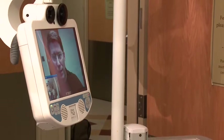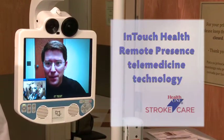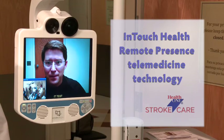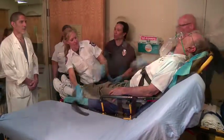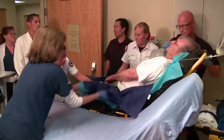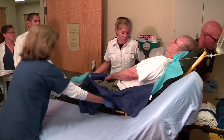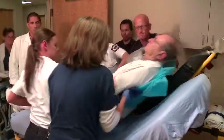The InTouch Health Remote Presence Telemedicine technology is an advanced computer system that allows a neurologist off-site to immediately assess and direct treatment for a stroke patient. He has an 18-gauge IV in his left AC, bloods are taped to the bag, no known drug allergies. Any questions for us? Let's go ahead and get him on over.